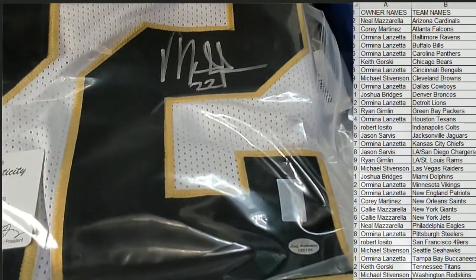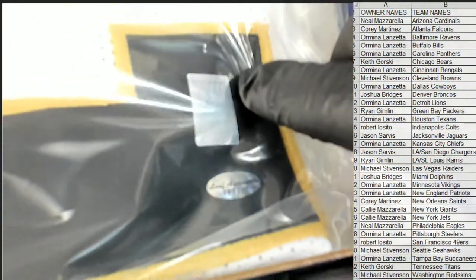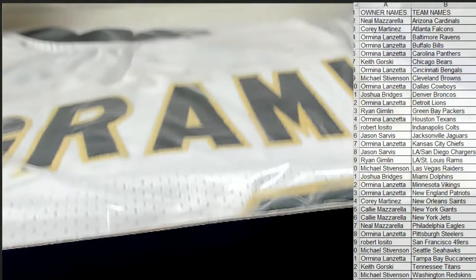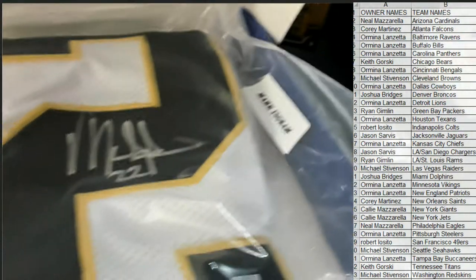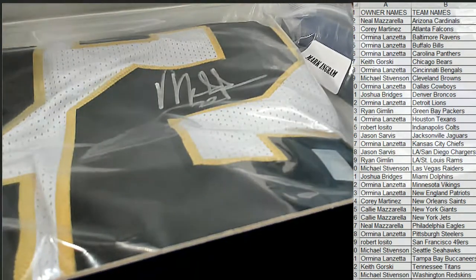His old squad. I can even see his logo there — some players have their own logo symbol too. Leaf authenticated. Mark Ingram on his old squad. You can see it here too on the side — very nice. Let's see who's got the Saints over there.